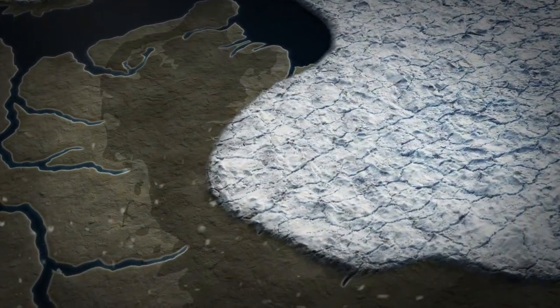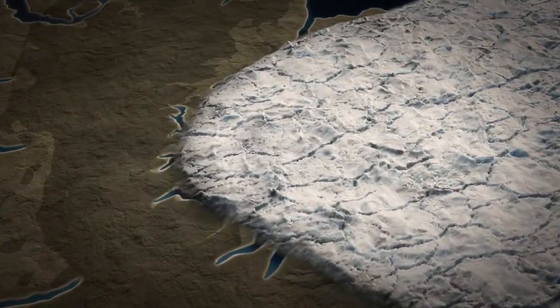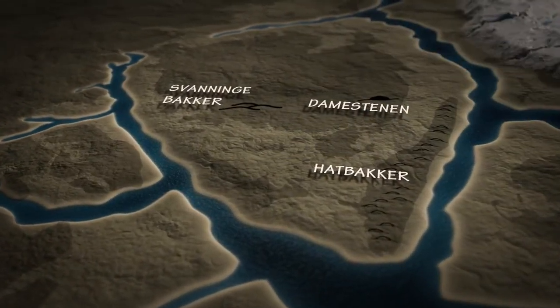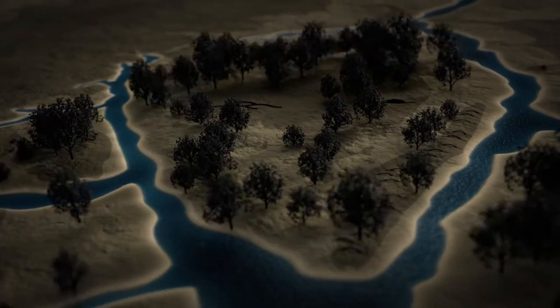At some point, it became warmer and the ice began to melt. Slowly, a new landscape was revealed, littered with clay, earth and stones that the ice had brought with it. Over time, trees began to appear and the land became covered with forests.